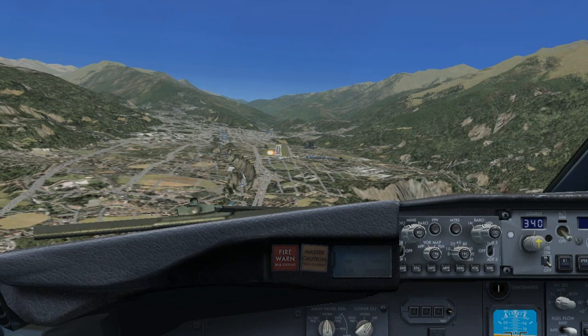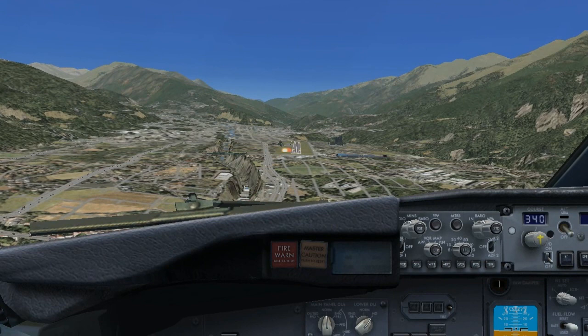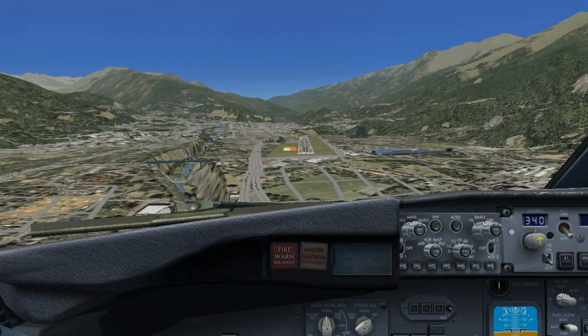Welcome to the FSX404 channel. Today we're going to do an approach into Alberto Carnevale Airport in Merida, Venezuela. The Alberto Carnevale Airport is a tough airport because it's not only an airport with a short runway — the runway is only about 5,400 feet — but the airport is located in between mountains at an altitude of 5,000 feet. The airplanes can only land on runway 6 and can only take off on runway 24.